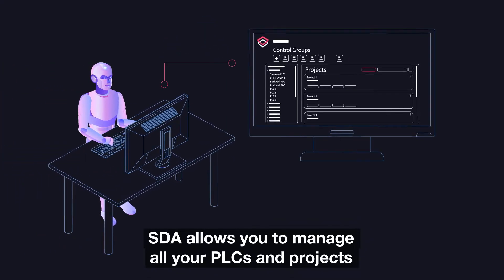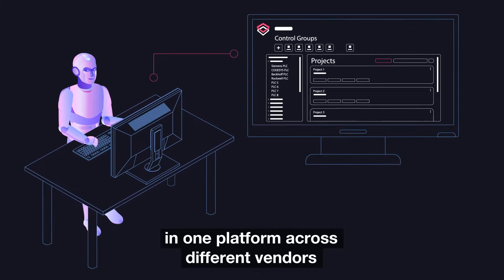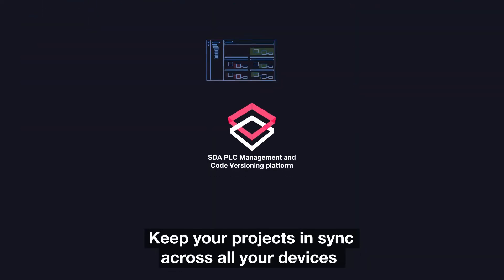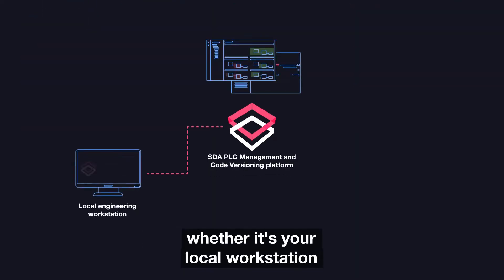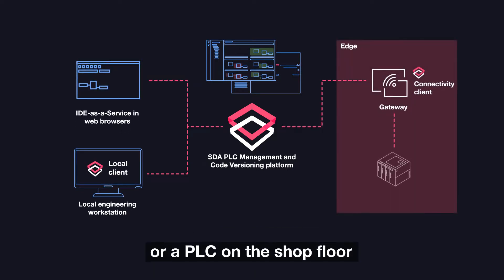SDA allows you to manage all your PLCs and projects in one platform across different vendors. Keep your projects in sync across all your devices, whether it's your local workstation, mobile device, or a PLC on the shop floor.